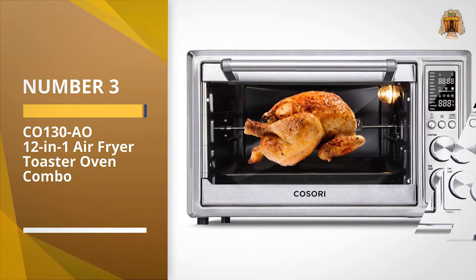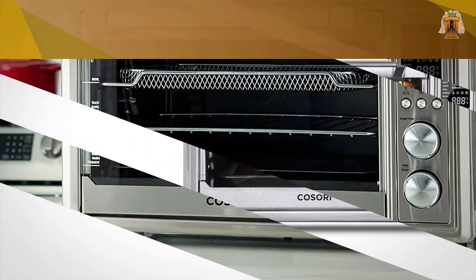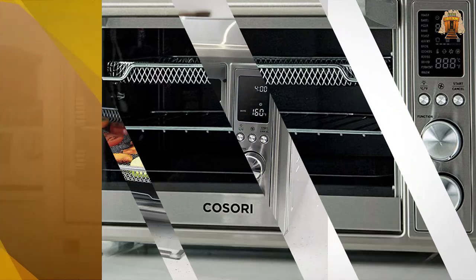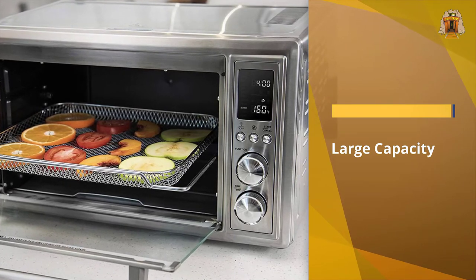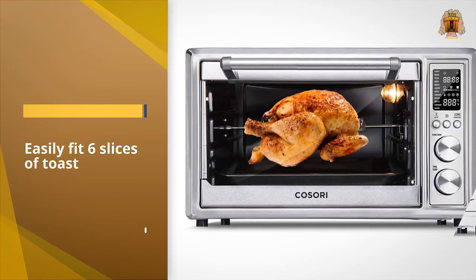Number 3: CO-130 Au 12-in-1 Air Fryer Toaster Oven Combo. All of the tests we conducted in the Kasori Air Fryer Toaster Oven Combo, from air fry to bake, received top scores. It produced crispy wings and fries, toasted bread well and evenly, and made a very good cake that was evenly browned and level.